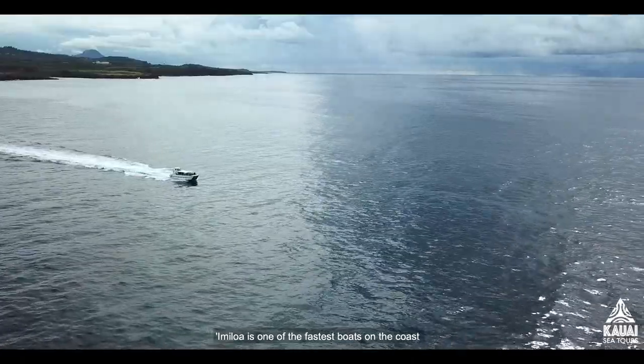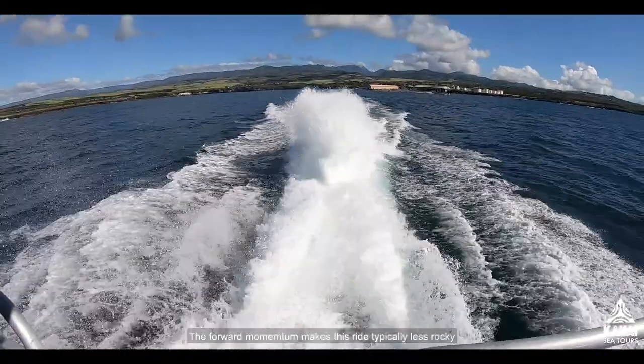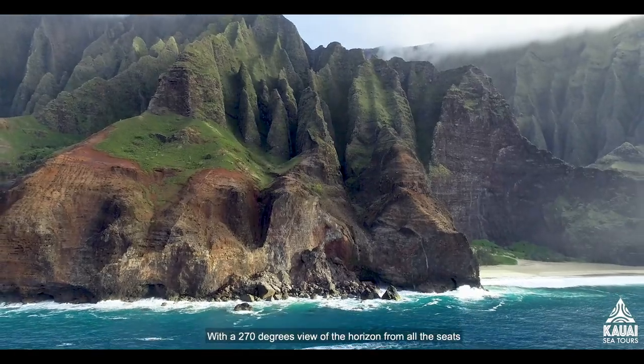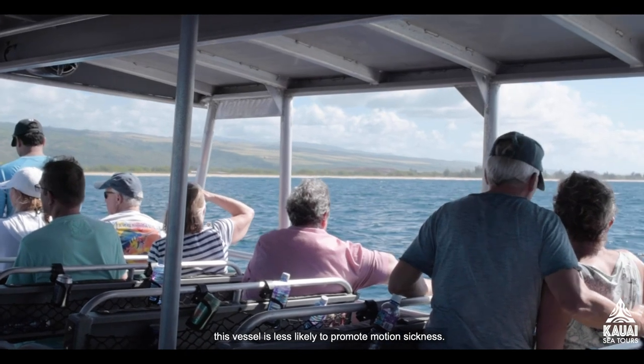Stay informed while the captain entertains you with engaging facts and Hawaiian history of the Garden Island. Imi Loa is one of the fastest boats on the coast, allowing us to get you to the Napali quicker than other vessels. The forward momentum makes this ride typically less rocky, absorbing the swells and creating an epic adventure. With a 270-degree view of the horizon from all the seats and a constant breeze, this vessel is less likely to promote motion sickness.